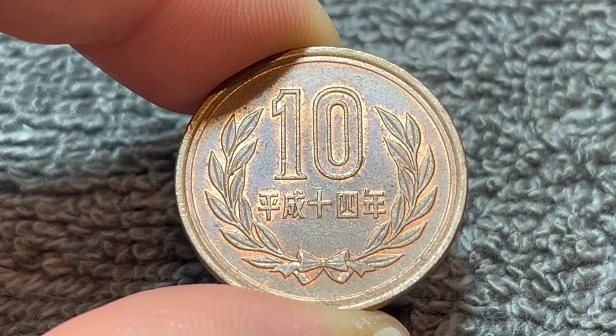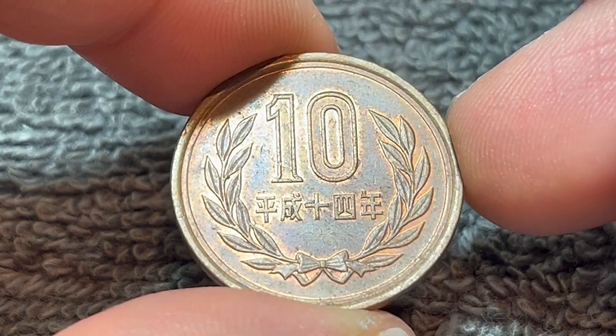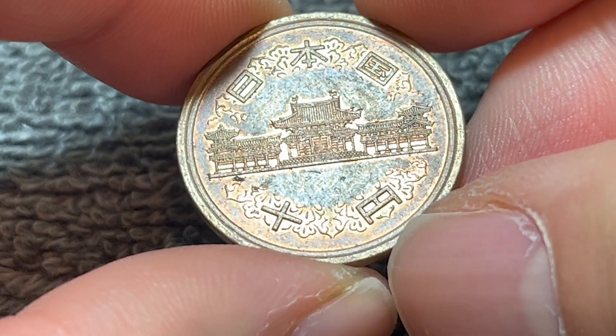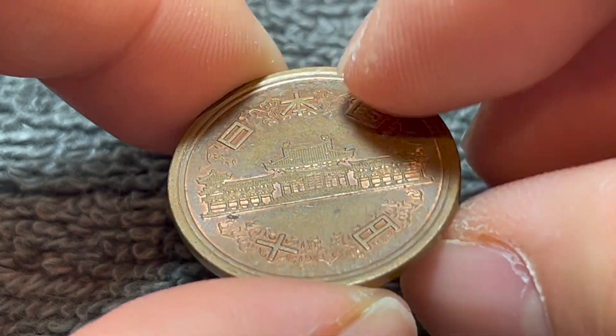They are bronze in composition — 95% copper, 3% to 4% zinc, 1% to 2% tin — 4.5 grams in weight, 23.5 millimeters in diameter, and 1.5 millimeters thick with a smooth edge.